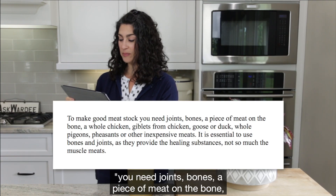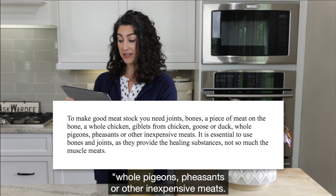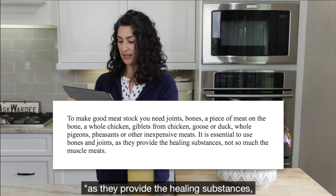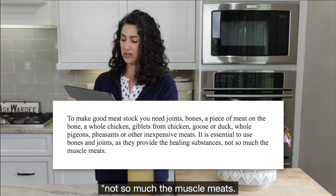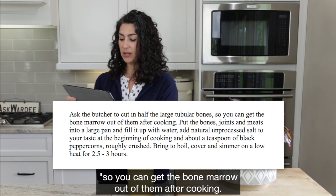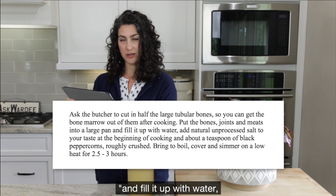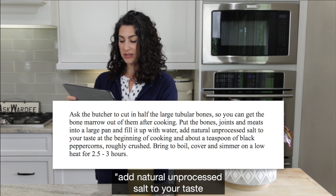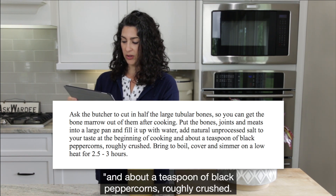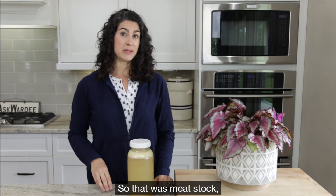To make good meat stock, you need joints, bones, a piece of meat on the bone, a whole chicken, giblets from chicken, goose, or duck, whole pigeons, pheasants, or other inexpensive meats. It is essential to use bones and joints as they provide the healing substances, not so much the muscle meats. Ask the butcher to cut in half the large tubular bones so you can get the bone marrow out of them after cooking. Put the bones, joints, and meats into a large pan and fill it up with water. Add natural unprocessed salt to your taste at the beginning of cooking and about a teaspoon of black peppercorns roughly crushed. Bring to boil, cover and simmer on low heat for two and a half to three hours.